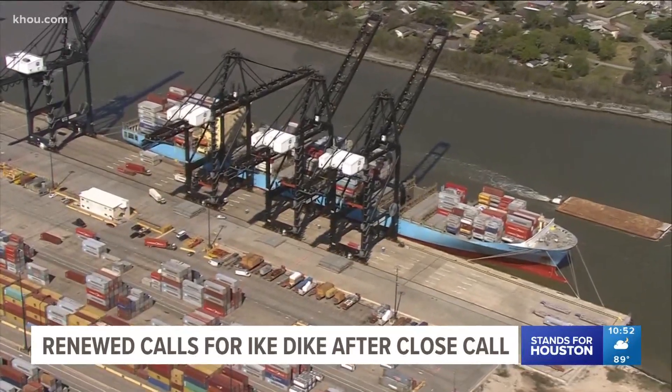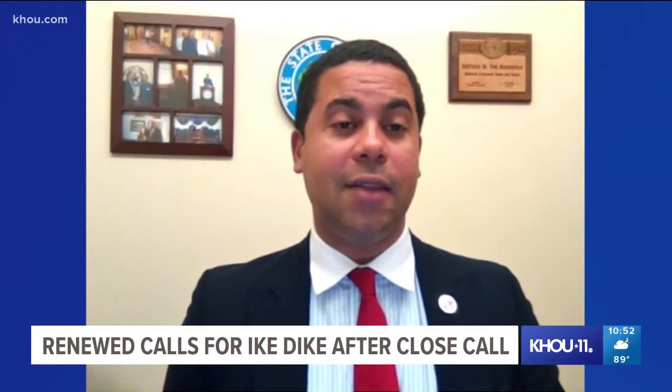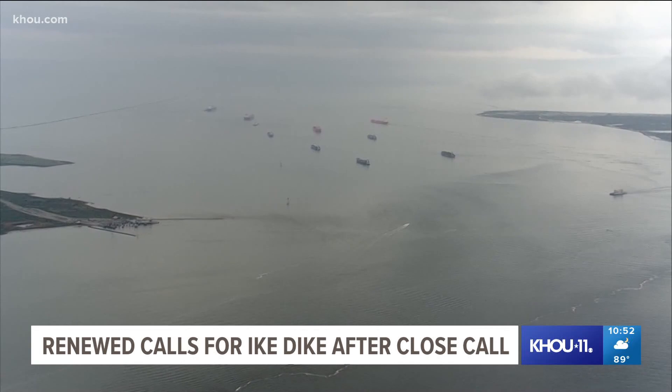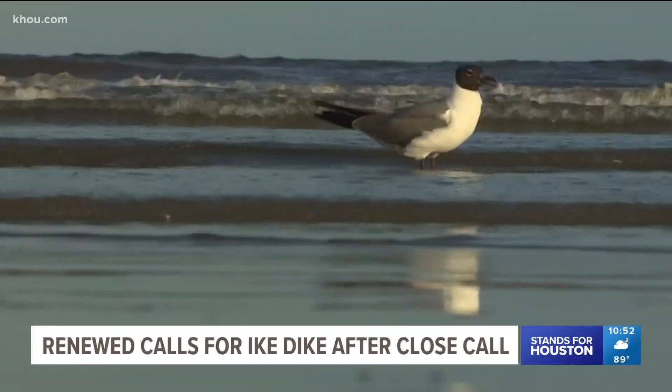Most of the project would likely be covered by federal funds, but not all. There is a high probability that even a quarter to 50% of this project would need to be funded from local dollars. Those against the project worry about the taxpayer burden, eminent domain, and the environmental impact.